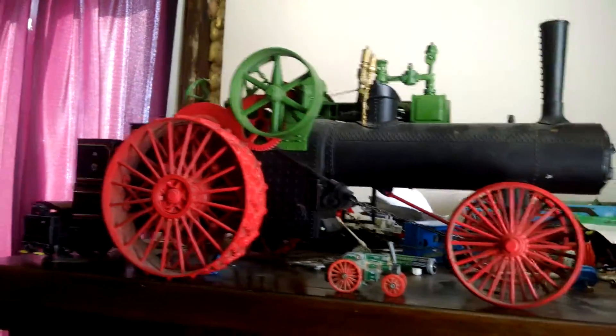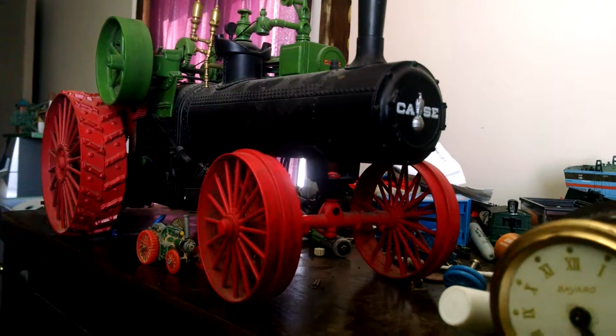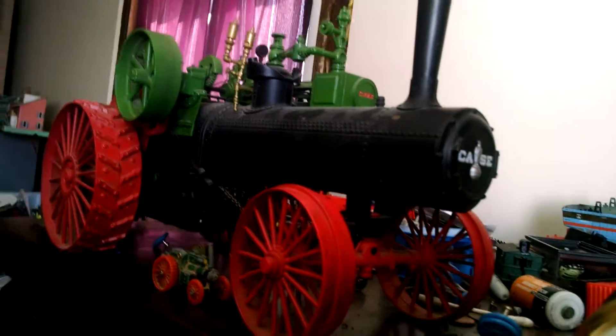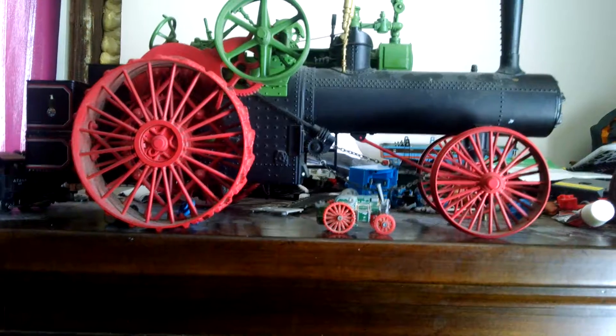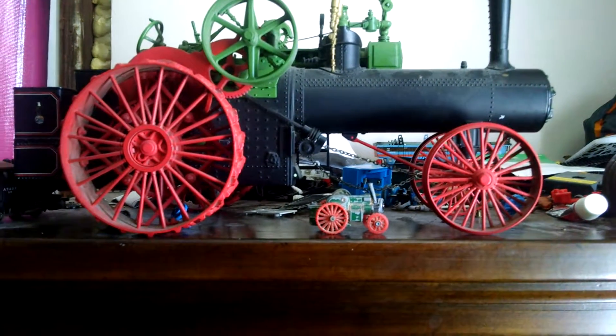But if you come across a Case steam tractor made by Ertl, find it. It would be a neat piece to a collection of Ertl's — tractors and trains and steam, which is part of the life of steam tractors and trains also. If you come across one, find one. They're pretty neat to have. Thank you for watching. This is Garrett Taylor Lady, signing out.